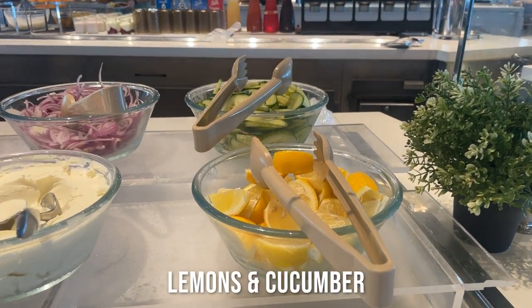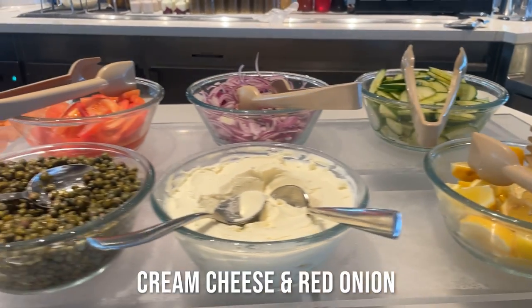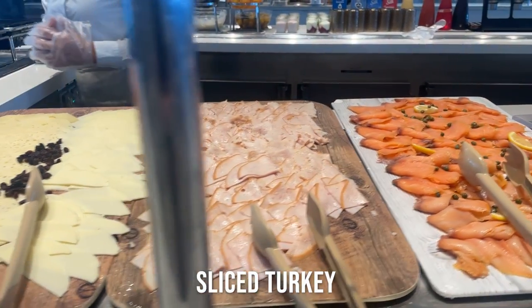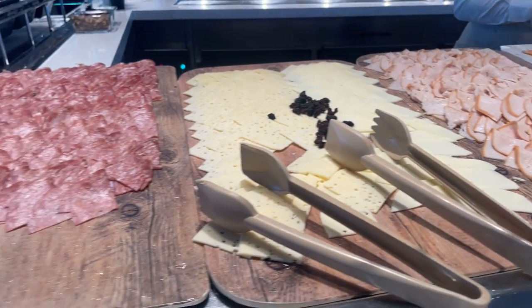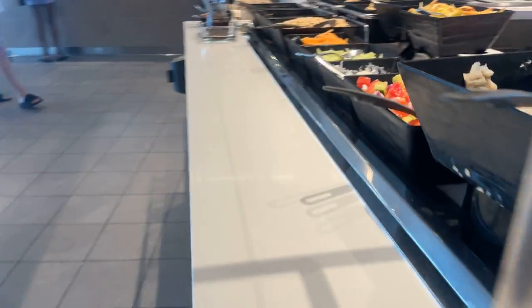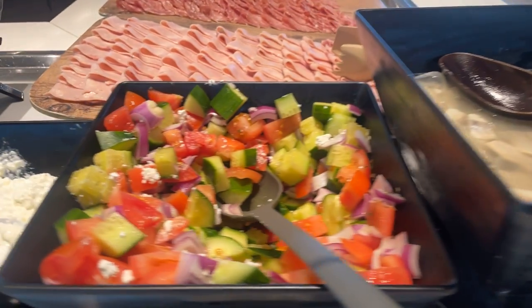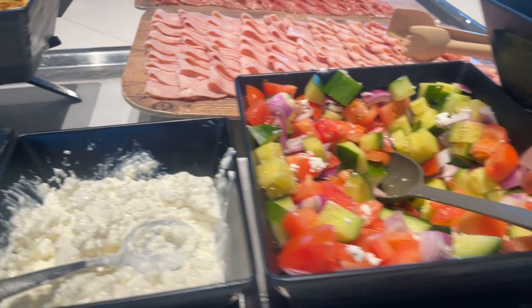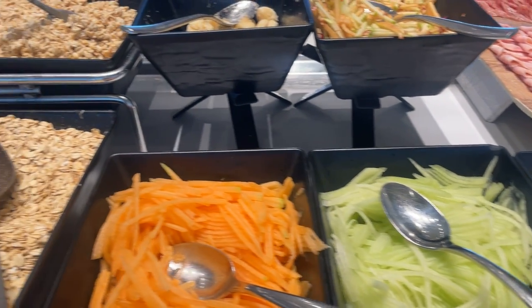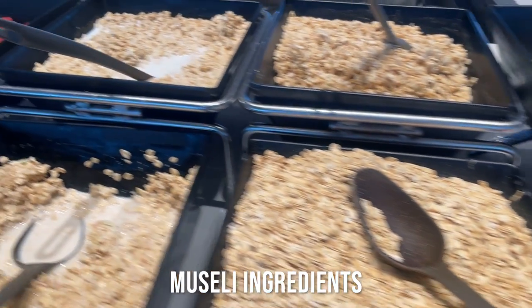Around here you have a range of chilled foods. You have some smoked salmon, turkey, edam cheese and swiss cheese, salami, and ham. This here looks like mackerel. We have some salad, cottage cheese, and these here are a range of ingredients you can use to make your own muesli.